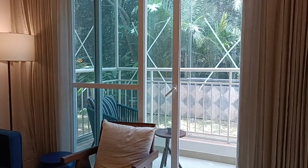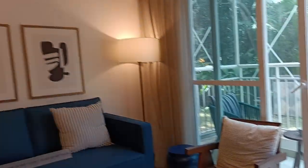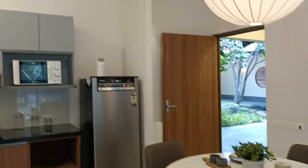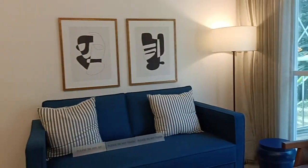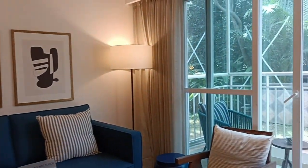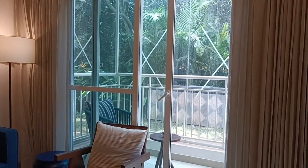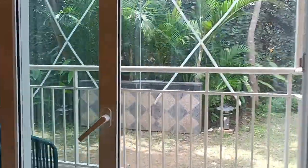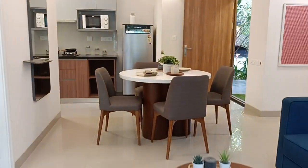Prestige is sold out, the neighboring project is sold out, Godrej is sold out. Since Brigade is a very large project with many towers, they still have good new inventory available to launch. After selling five towers, they launched Iridium with 1 and 1.5 BHK units, then Emerald, and now the next will be the Luminaire tower.